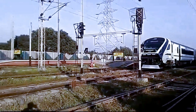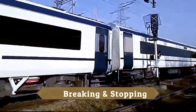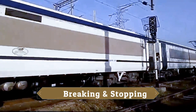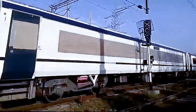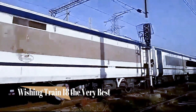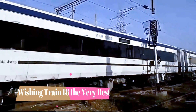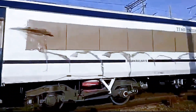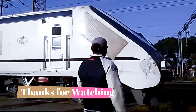Now the train is coming in and a brake application is being tested and stopping. The train is visibly slowing down. We are wishing Train 18 all the very best. Thank you for watching and see you soon again.